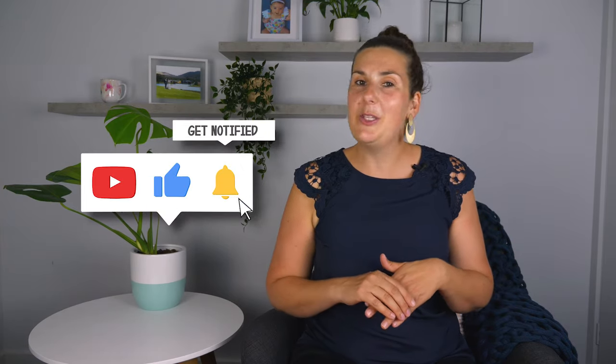Hi, if it's your first time here, my name's Emma and this channel is all about helping you become an extremely confident parent for your baby by sharing with you the tips and tricks I've learned along the way practicing as a pediatric occupational therapist and being a mum to two children. So if you want to make parenting significantly easier, make sure you subscribe to my channel and hit that bell so you won't miss a thing.